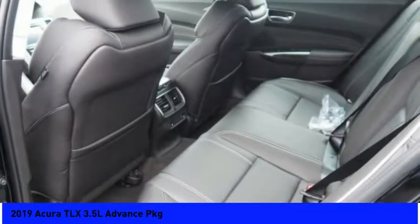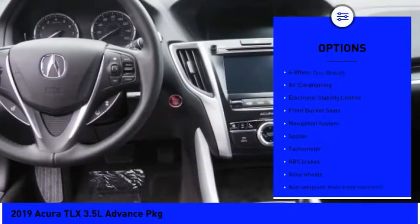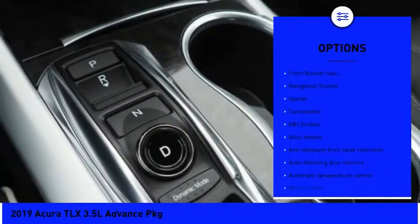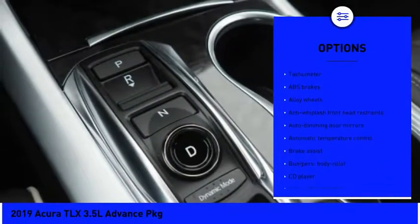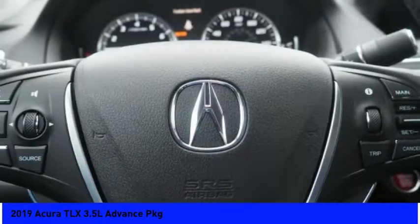Here are some of this vehicle's great options: traction control, navigation system, power passenger seat, dual airbags, air conditioning, leather-wrapped steering wheel, power steering, heated rear seats, alloy wheels, and four-wheel disc brakes.